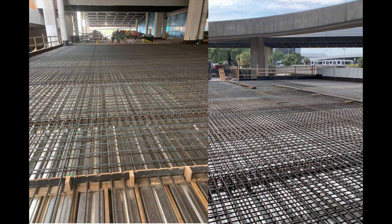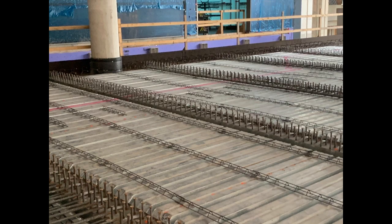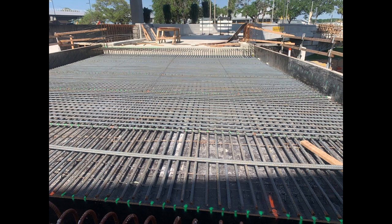Shelby Erectors was led by Superintendents Manuel Ruiz and Corey Martin on this project. Manuel and his crew were responsible for installing all of the rebar — drilled shafts, footings, columns, caps, decks, and railing — totaling up to 834 tons.